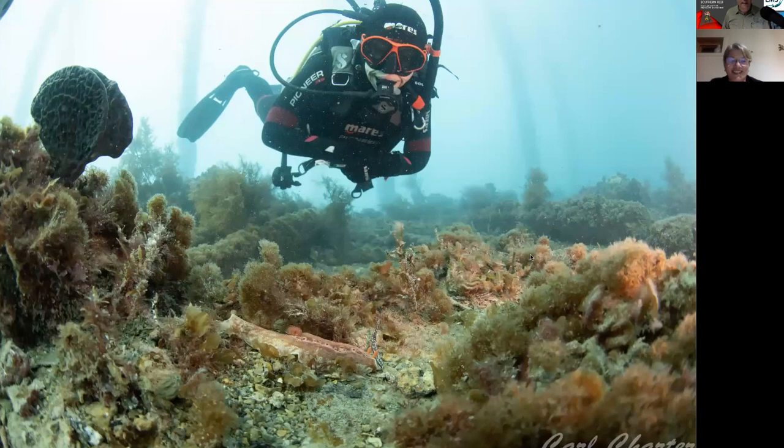Someone just showed a photo of that new nudibranch seen at Rapid Bay — the long Ceratosoma that was sitting near the aquarium at the end of the jetty, probably at least 15 centimetres long. You can see the gills sticking up and the rhinophores — it's quite a long one with a wavy kind of skirt around the edge of the mantle. Diver Carly Newman had a big smile on her face to see it — she'd just been swooped by a pied cormorant about 10 minutes before, so she was happy to see a slug after that.